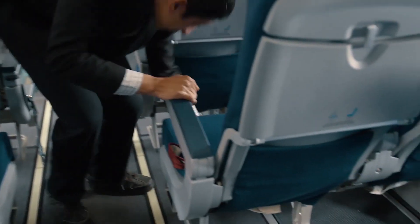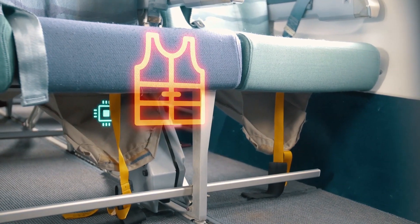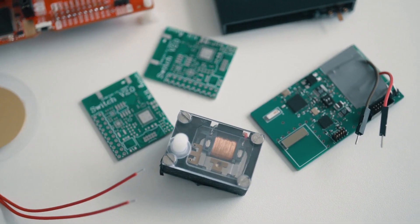With our proposed system, the preflight maintenance time can be reduced by alerting flight crews about missing life jackets at corresponding seats. Whenever a life jacket is removed or replaced, the monitoring system is triggered. We designed different versions of the prototypes and evaluated them in a real aircraft.